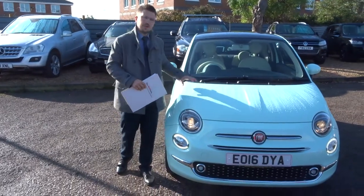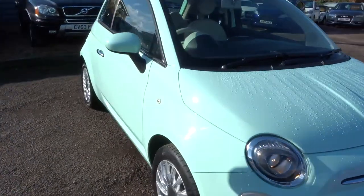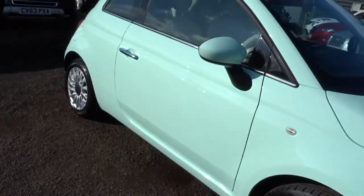Welcome to Country Car, my name's Tom. Here we have a gorgeous Fiat 500. I'm going to give you a walk around the car and show you a few of the features and the general condition of it.